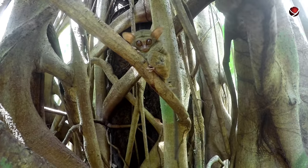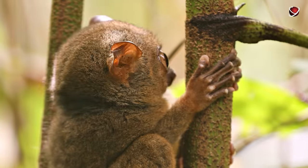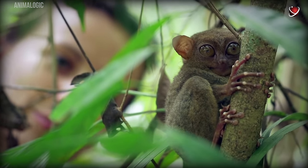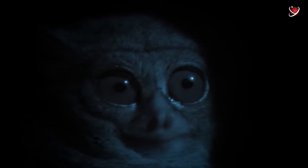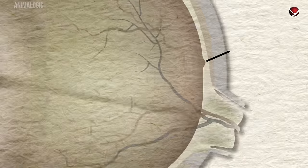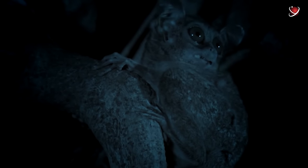These fascinating creatures are tarsiers — measuring just 8 to 16 centimeters (3 to 6 inches), small enough to fit in your hand. Their diet consists of insects, small vertebrates, and bird eggs. They are the only known primates that communicate using ultrasound. Tarsiers' eyes are quite large compared to their bodies — each about the size of their brain — and they cannot move their eyeballs; they must turn their heads to look sideways. Tarsiers can see and catch insects and small birds even in pitch darkness, because the back of their eyes has an abundance of rods, making their eyes function like night vision goggles.